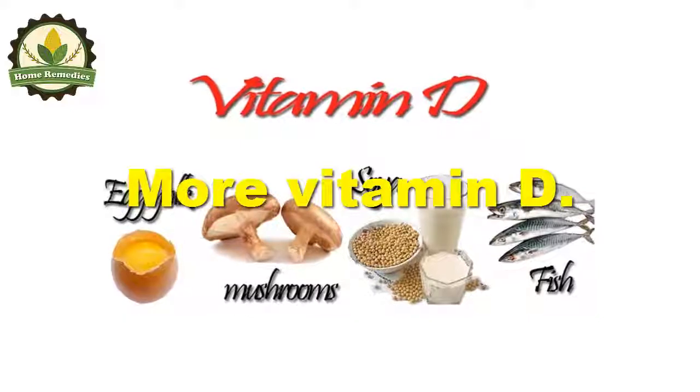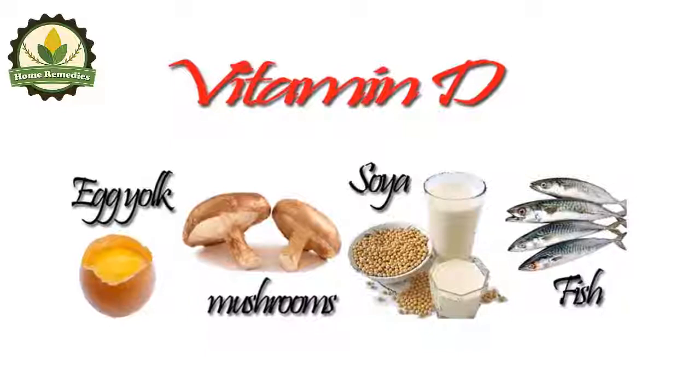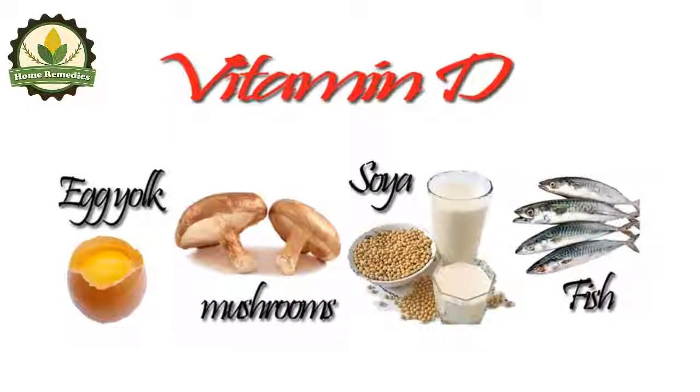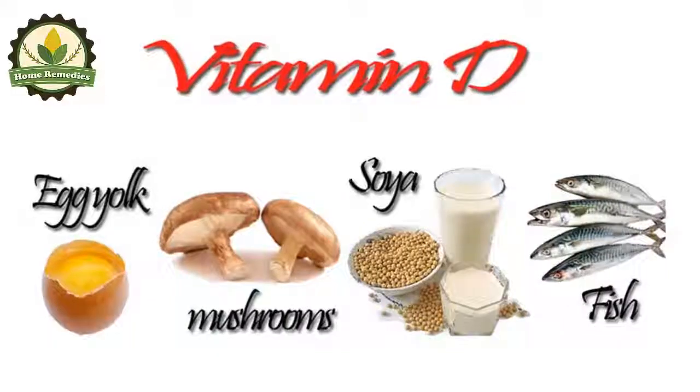More vitamin D is extremely important for the absorption of calcium, which is an electrolyte that balances body fluids. The best way to boost vitamin D levels is through exposure to sunlight, as well as the consumption of seafood and mushrooms.